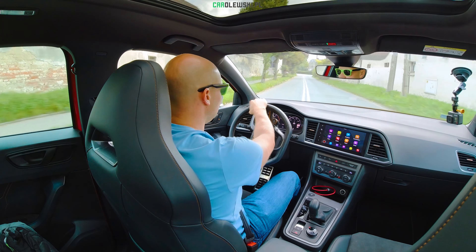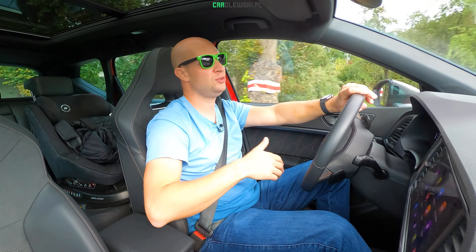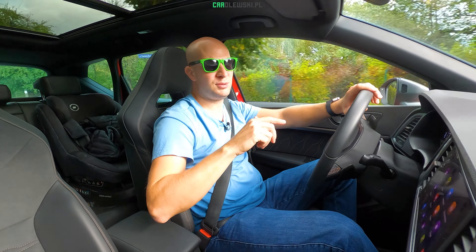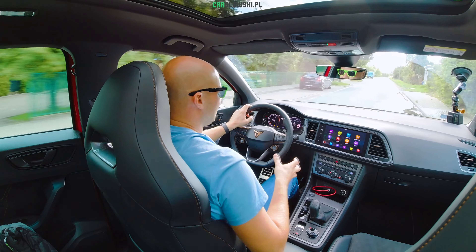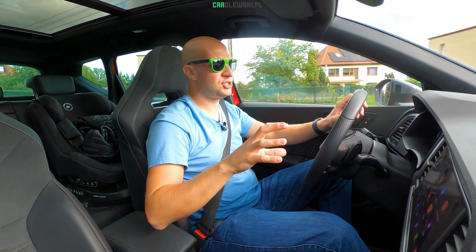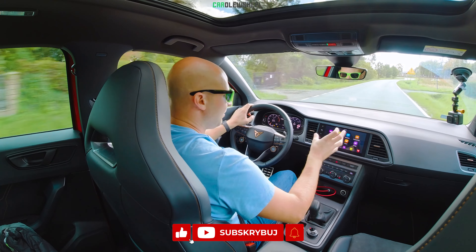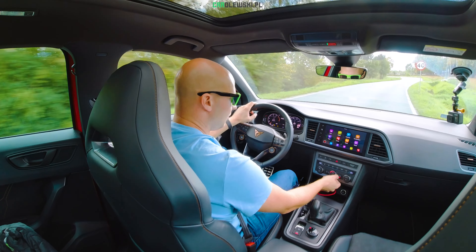Wciąż to auto ma wszystkie walory normalnej Ateki – fajną widoczność, morze asystentów, travel assist, front assist. Wielką tylną kanapę, spory bagażnik. Fajne multimedia, owszem po faceliftingu potrafią się troszkę zawiesić, ale Apple CarPlay działa przewodowo i bezprzewodowo i się nie wiesza. Jest wszystko proste, intuicyjne – poniżej klimatronik, który znowu jest fizyczny. Mocniej wieje, słabiej wieje – proste, to wszystko jest proste. Dokładnie tego oczekuję po takim samochodzie dla rodziny.